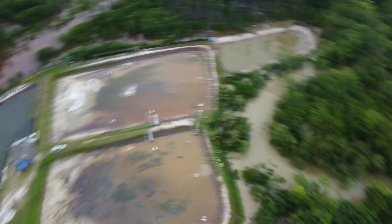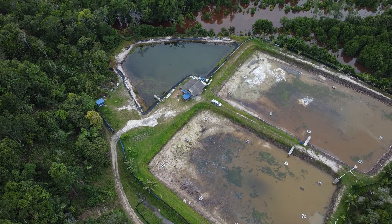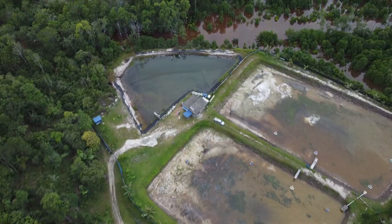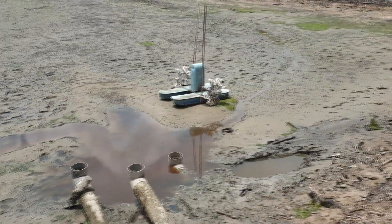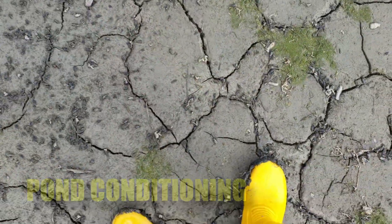Seawater is actually brought up during the high tide and we introduce the water into the ponds on days where the tides are very, very high. They are introduced via these three 8-inch pipes as you can see over here.